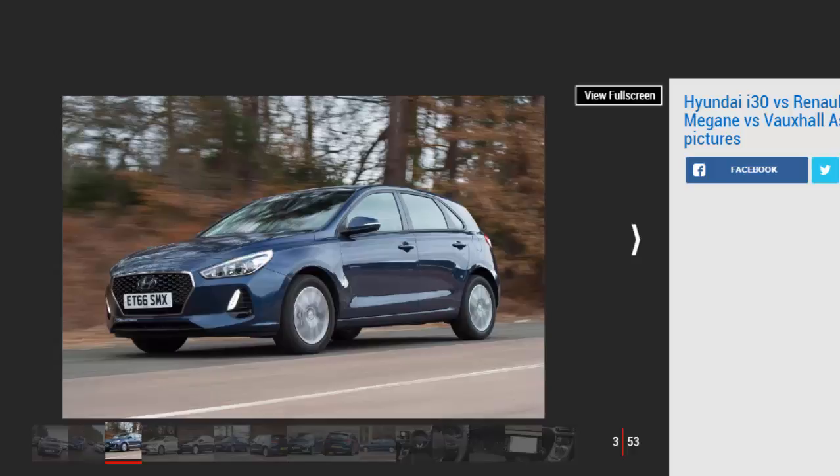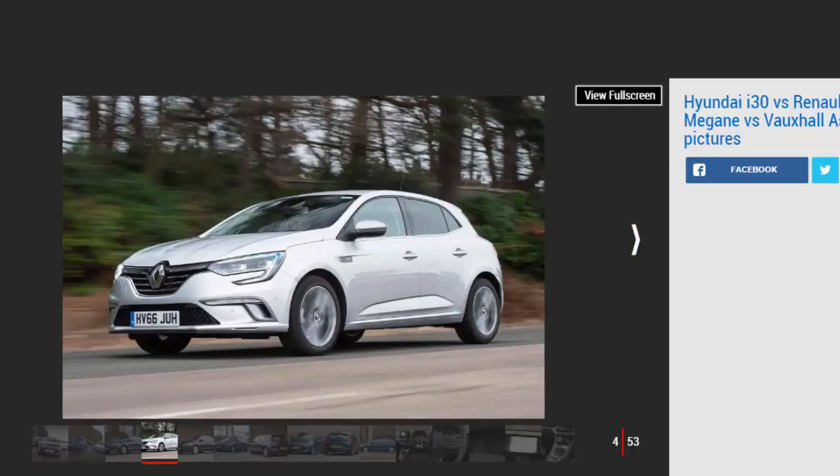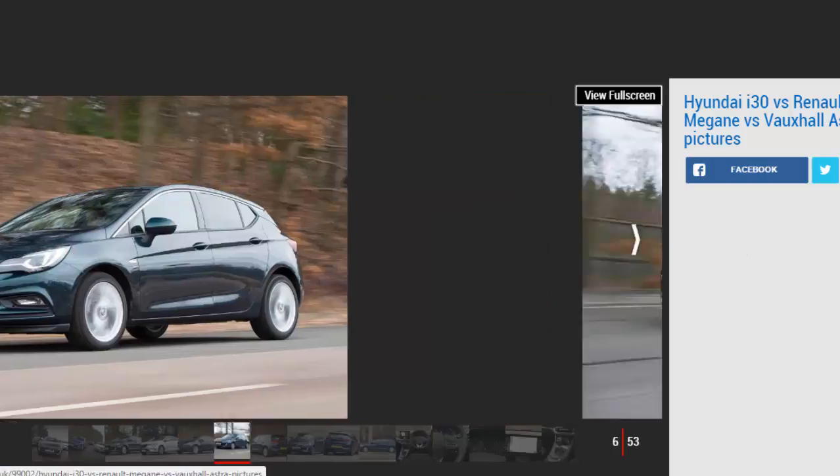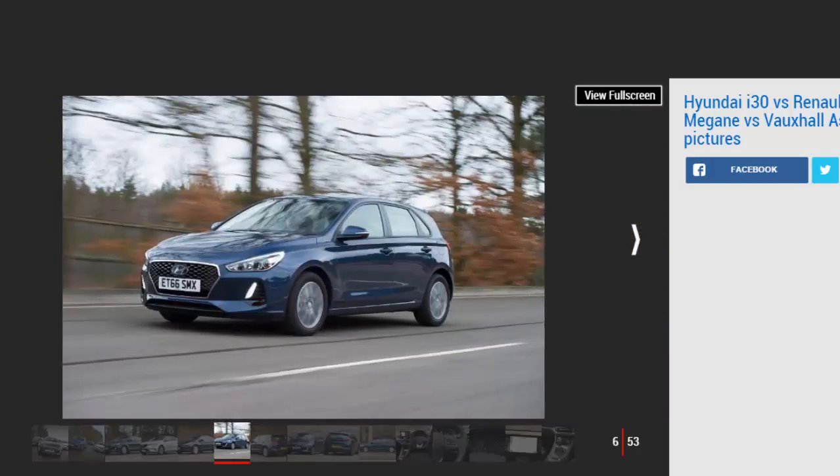Hyundai i30 — Model: Hyundai i30 1.0 TGDI 120 SE NAV. Price: £19,645. Engine: 1.0-litre 3-cylinder turbo, 118 bhp. 0-60 mph: 10.2 seconds. Test economy: 37.9 mpg / 8.3 mpl. CO2: 115 g/km. Annual road tax: £30. Despite the rise in popularity of the crossover, the five-door hatchback is still a staple of the UK bestseller list. Hyundai is hoping its new i30 can rise to the top of the class; here we test the SE NAV model with the 1.0 TGDI 120 engine to see if it can knock the Astra off its perch.